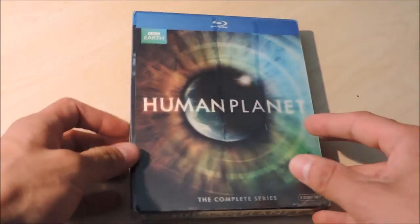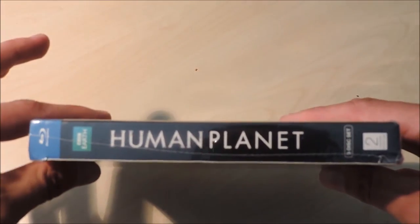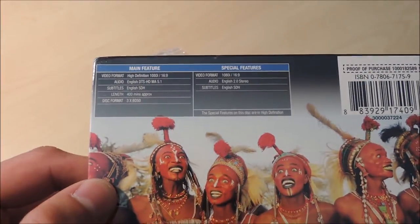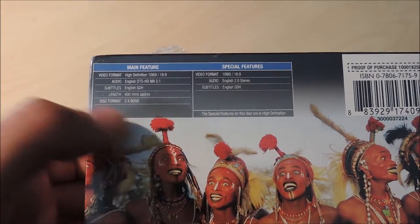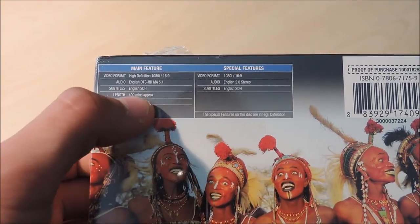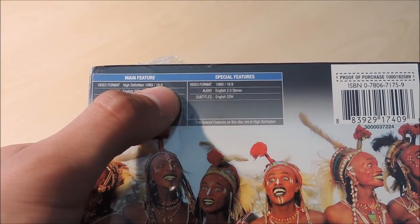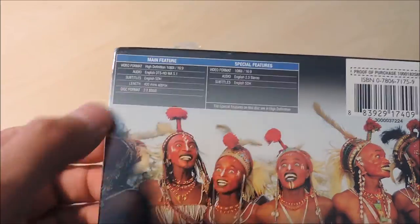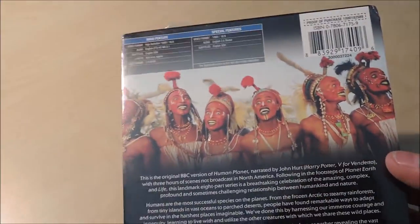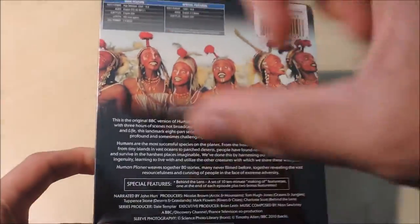So let's take a look at the back cover — actually the spine first right there. On the back cover we can look at some of the stats. There is around 400 minutes of footage, it's three discs, high definition 1080p with a 16:9 screen ratio, so it'll fill up your whole entire screen, which I love about BBC Earth because a lot of movies have those black bars.